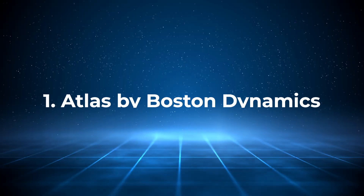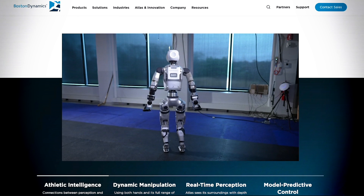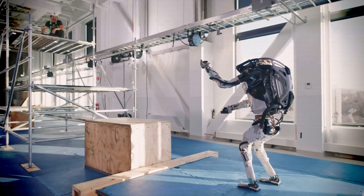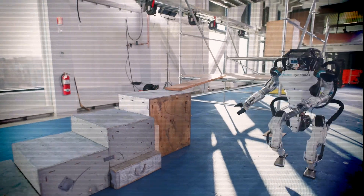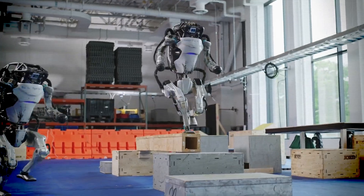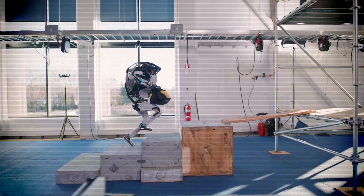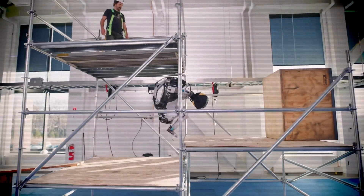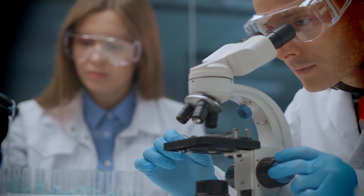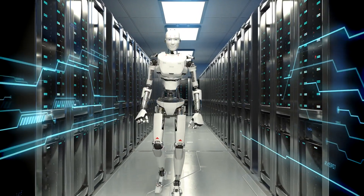Number 1: Atlas by Boston Dynamics. If we're talking about agility and strength, Boston Dynamics' Atlas is where we begin. Atlas is not just another robot — it's capable of running, jumping, and even performing parkour. Designed for disaster response and industrial tasks, it's a fully electric robot that boasts 360-degree movement and a robust design. Its agility allows it to operate in environments too dangerous for humans, making it a potential lifesaver in emergency situations. But Atlas isn't perfect — despite its impressive physical abilities, it's still expensive and not commercially available for everyday use, leaving it primarily in research and military testing phases. However, there's no denying the robot's potential to change how we think about using robotics in high-risk environments.